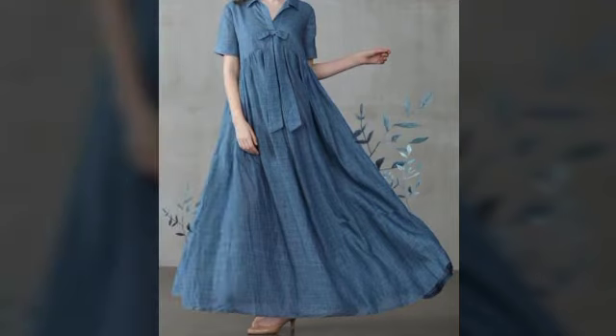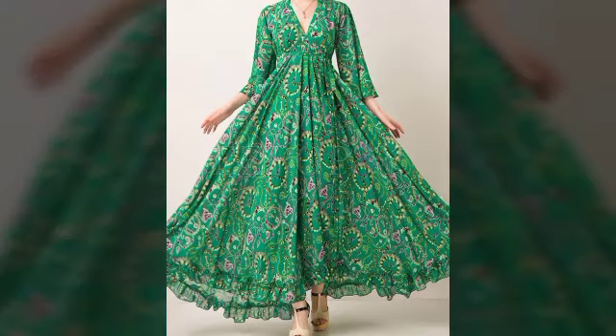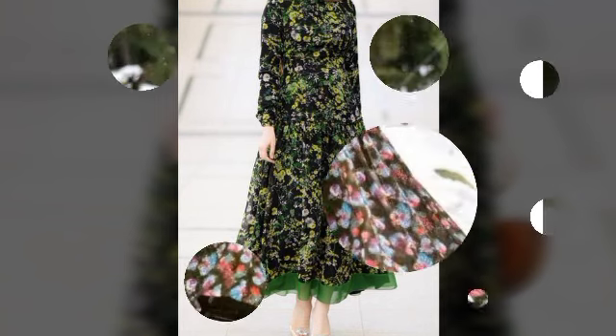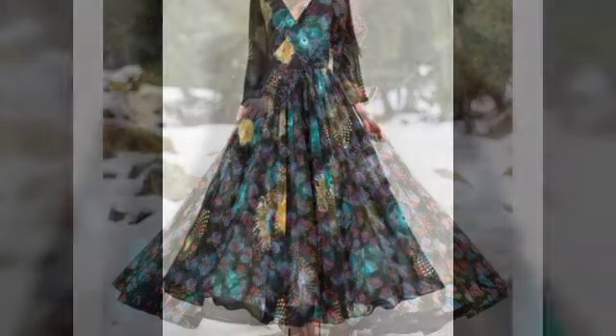Stylish western dress, frock and maxi design, beautiful colors, latex design, and good looking ideas — very trendy, very stylish floral print design.